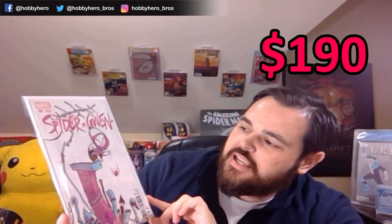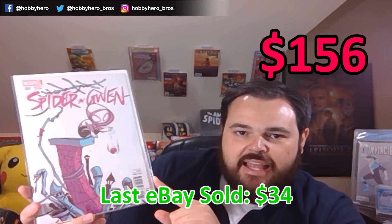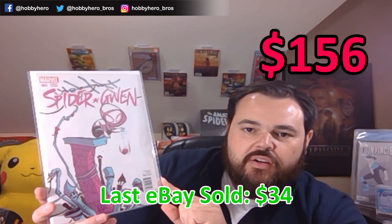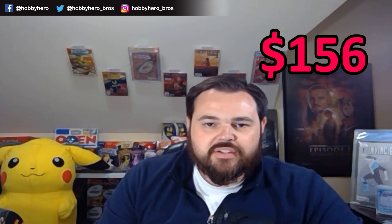We've got another Spider-Gwen number 1, Scotty Young variant. The Spider-Gwen books are getting red hot right now. I think a lot of people are waiting for the end of the Spider-Verse to see if she shows up there, or to see if she gets an introduction into the MCU. She's a very popular character — I would imagine she's either going to come in right when Miles Morales joins the MCU, which is just a matter of time, or be there right afterwards.